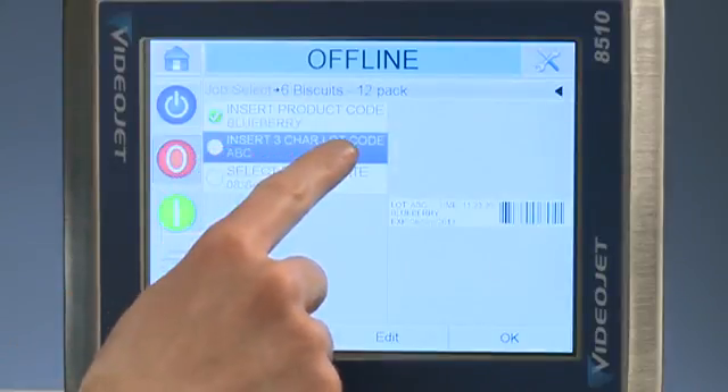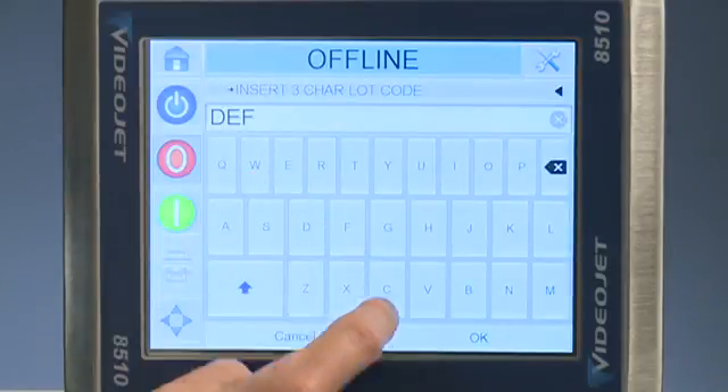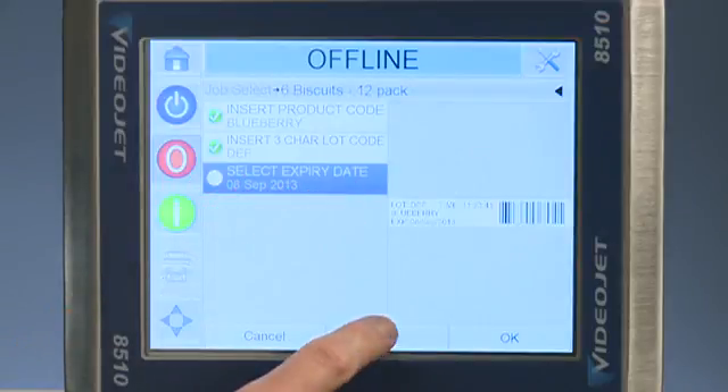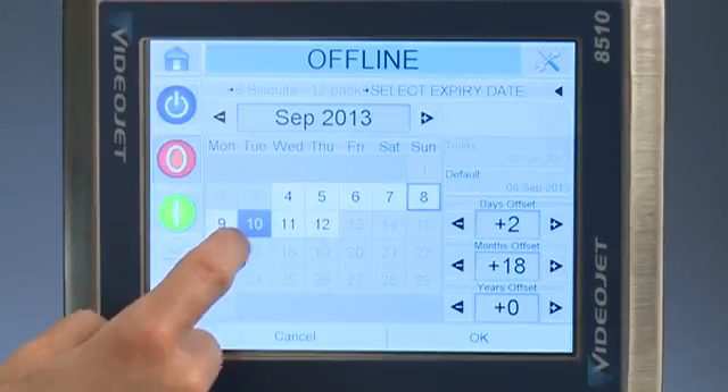The lot code can be changed on the controller using the full QWERTY keyboard. Finally, the expiration date can be selected from the calendar on the screen. Notice only certain dates are available for selection based on the criteria programmed by the user.